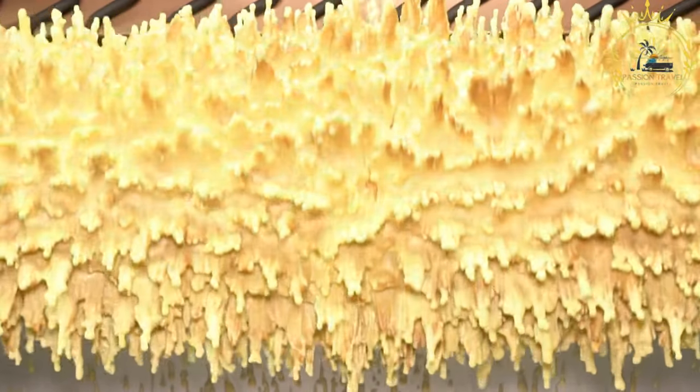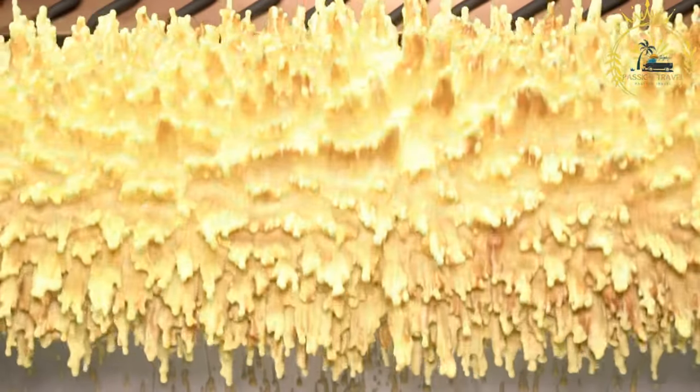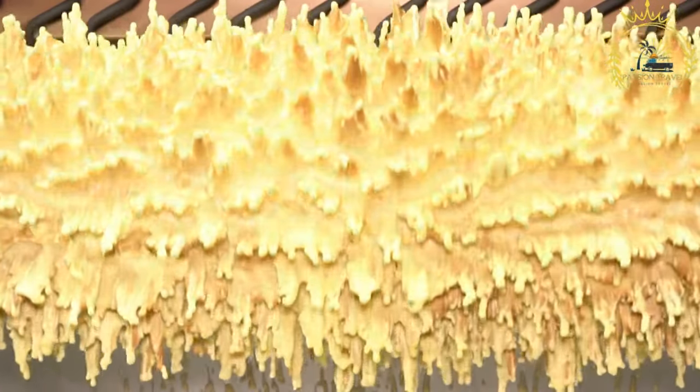As the batter is poured and bakes, it forms thin layers that resemble the rings of a tree trunk. The process of making Sakkodes requires skill and patience. The baker needs to continuously rotate the spit or baking iron, ensuring even heat distribution and allowing the layers to form. The outer layers become golden and crispy, while the inner layers remain moist and slightly chewy. The end result is a beautiful and delicious cake with a distinctive appearance.